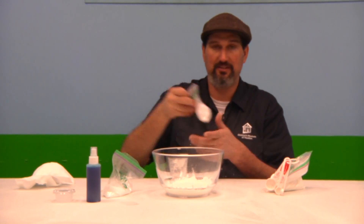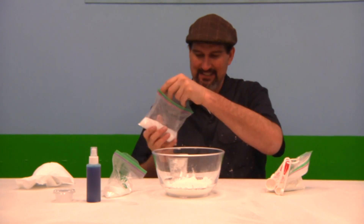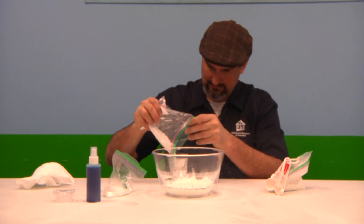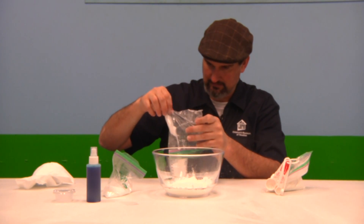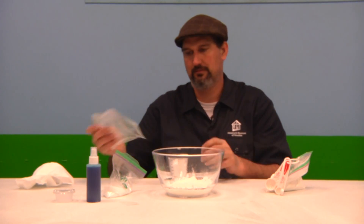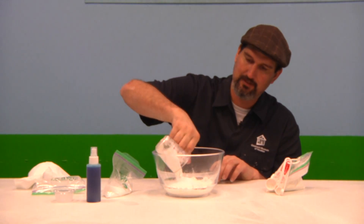Next, we're going to measure out one cup of baking soda. The baking soda isn't as sticky, so I just feel like I can just pour it on in. One cup of baking soda — put it on in.